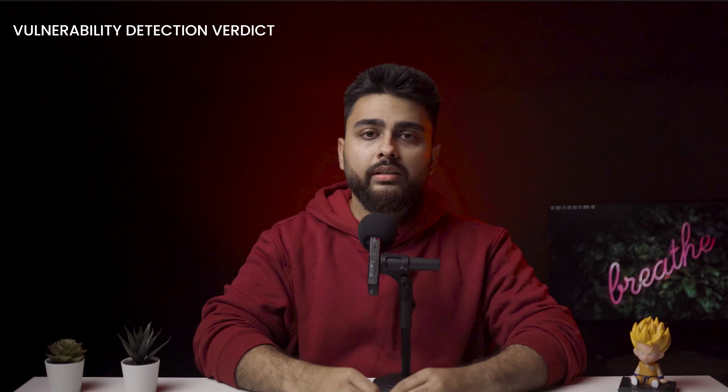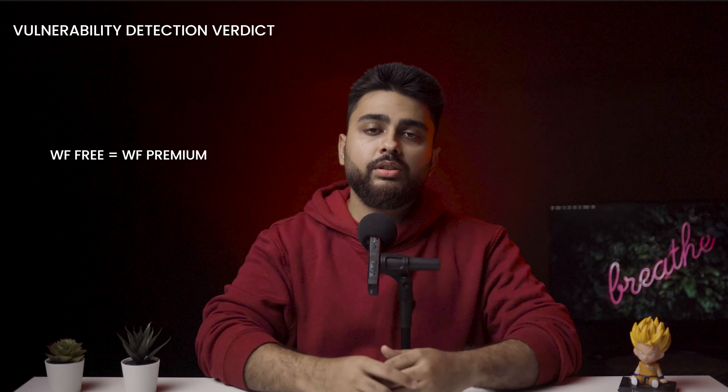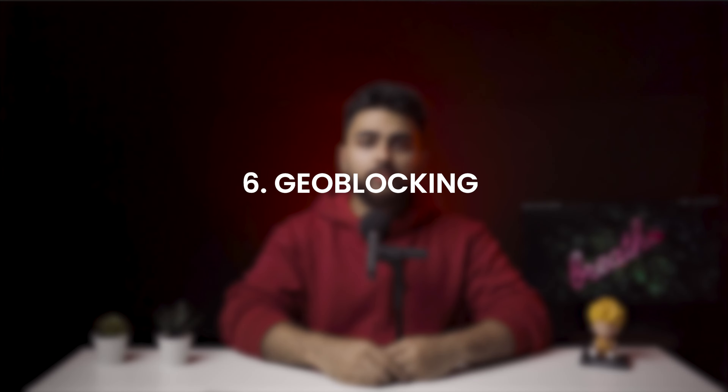Number 5: vulnerability detection. The WordFence scanner does a good job of detecting out-of-date and vulnerable plugins and themes. Any detected vulnerabilities are flagged as critical threats and should be dealt with on priority. If you're able to update vulnerable plugins and themes as they're discovered, it will go a long way in protecting your website from threats. Verdict: no difference between the free and premium versions of the plugin.